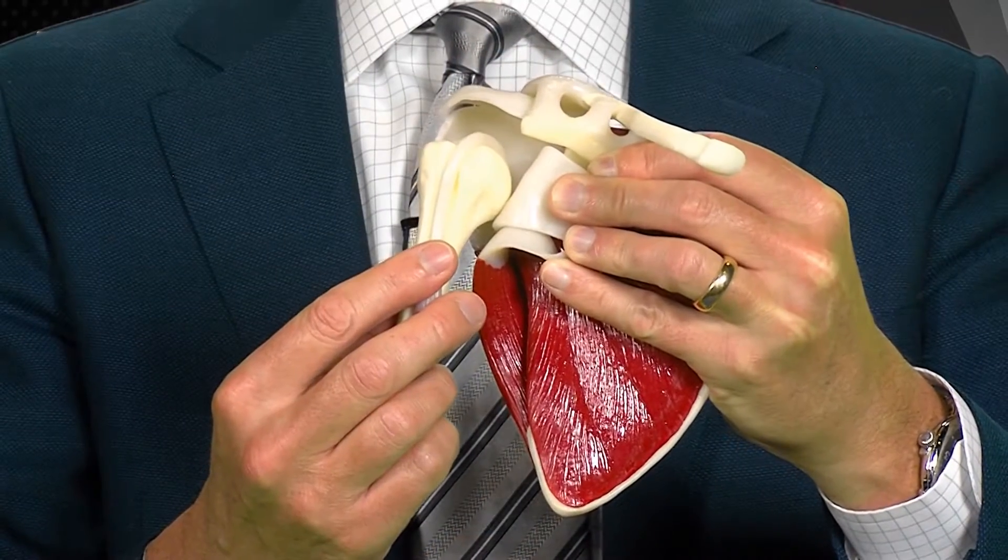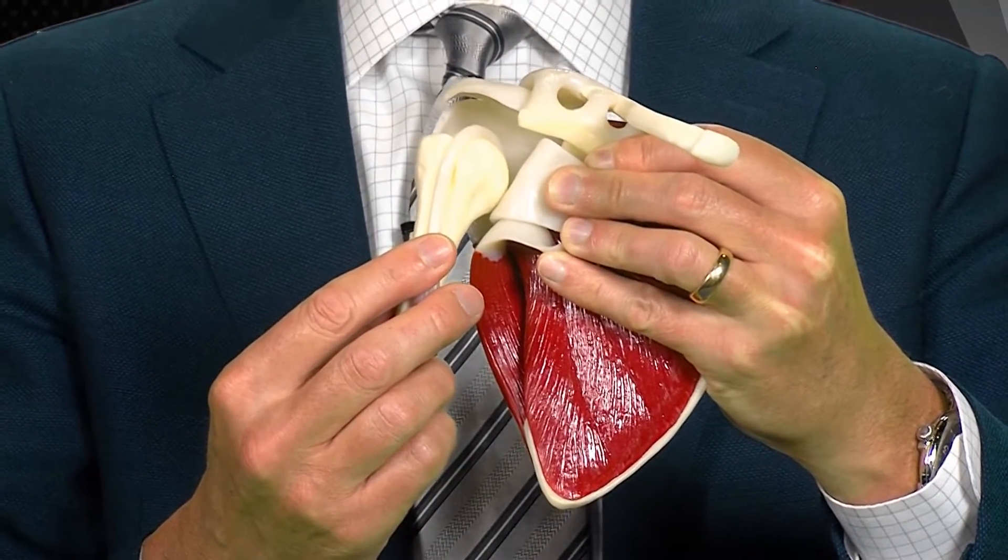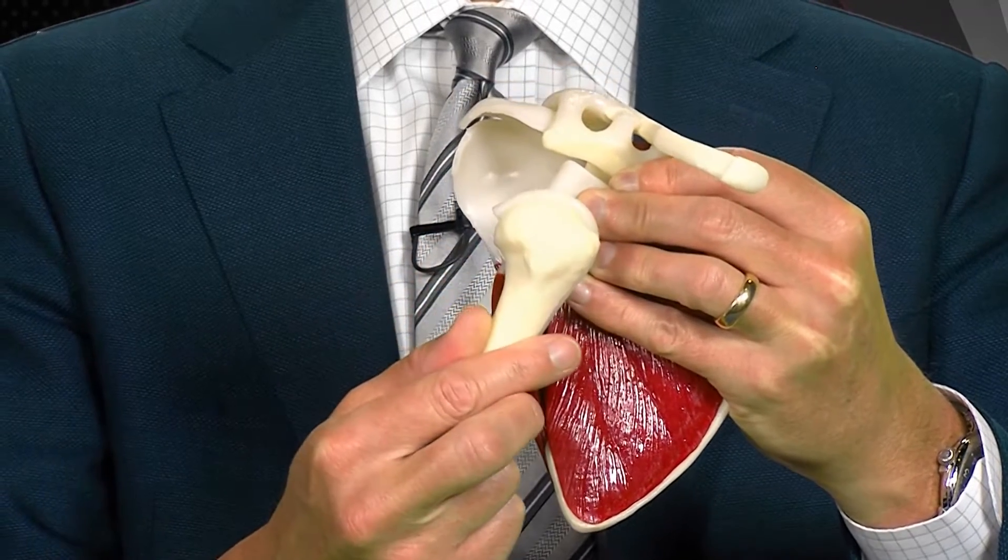This is when the ball on the top of the arm, called the humerus, comes over the edge of the socket called the glenoid.